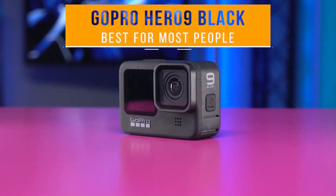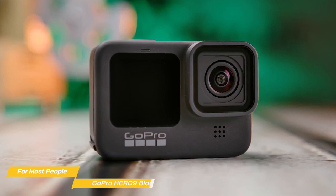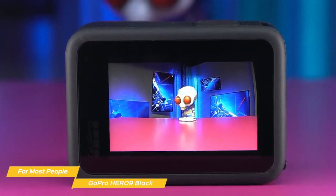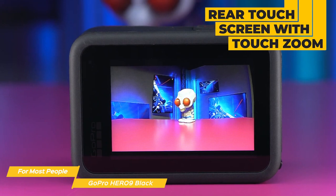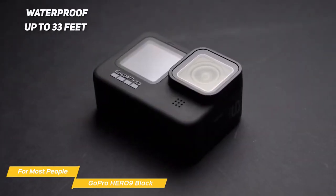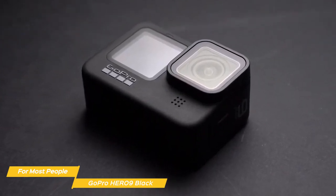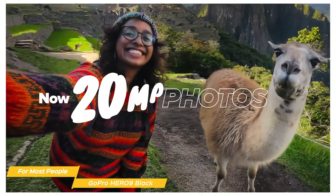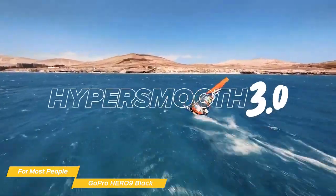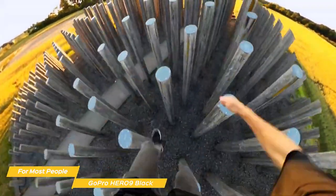Next on my list is the GoPro Hero 9 Black — my choice for the best action camera for most people. The Hero 9 Black combines a choice package of video and photo features in a great value package. It has a rugged build quality and is really durable, with a rear touchscreen with touch zoom and a large new front display — perfect for vlogging or taking selfies. It's waterproof up to 33 feet, so you can take it swimming or snorkeling without worrying about damage. The Hero 9 Black shoots 5K video and 20-megapixel photos, capturing stunning images with incredible accuracy and detail, and with HyperSmooth 3.0 stabilization, your footage will be incredibly smooth even if you're running or jumping.